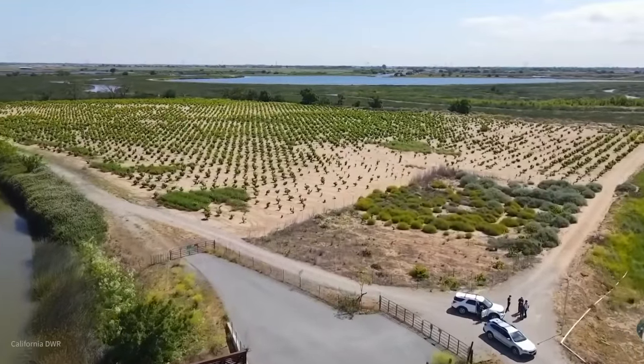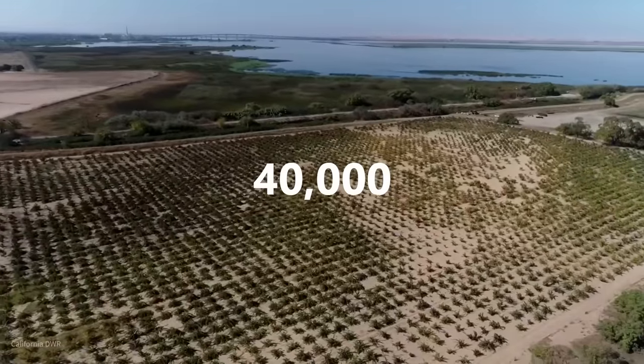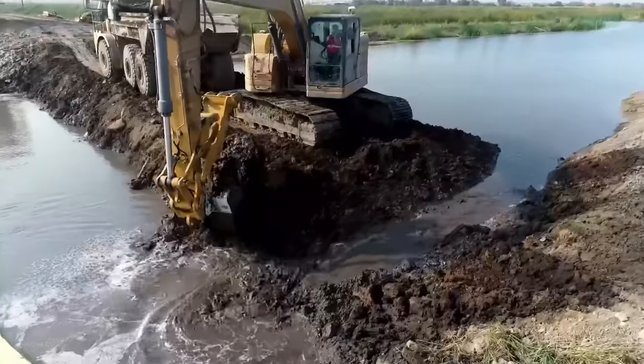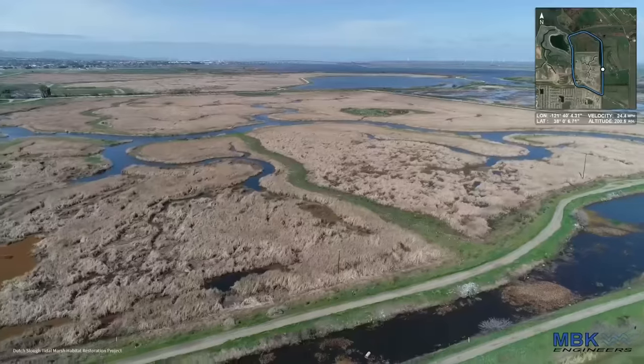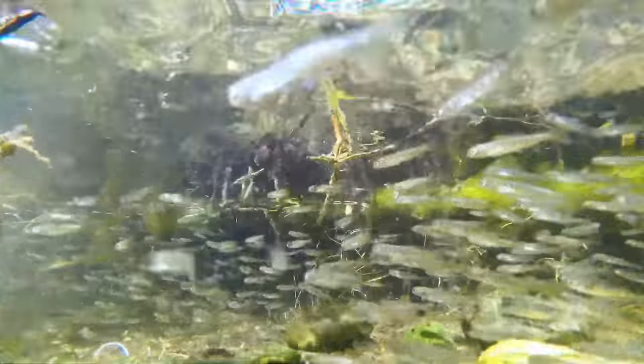Working with local native plant nurseries, the project installed more than 40,000 trees, shrubs, flowering plants, and grasses. As soon as the engineers breached the levees, wildlife and vegetation came in rapidly. Now the marshes are teeming with diverse wildlife again.